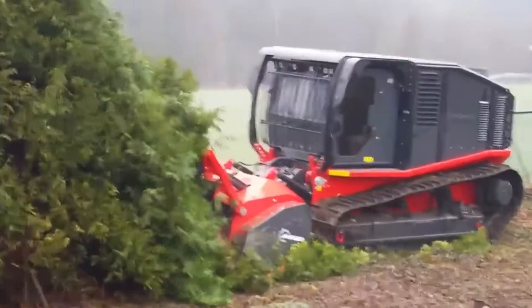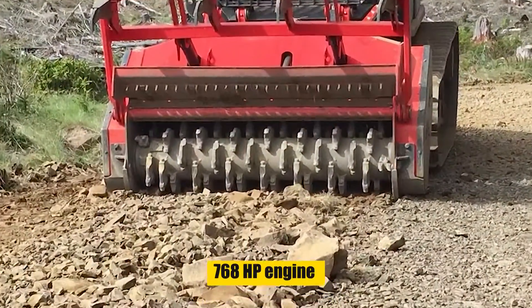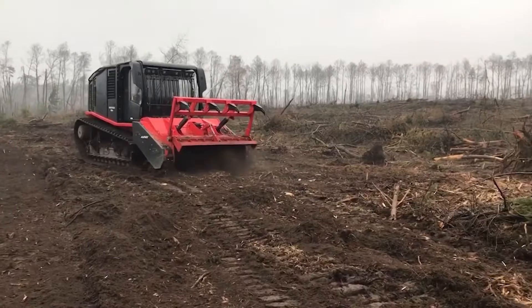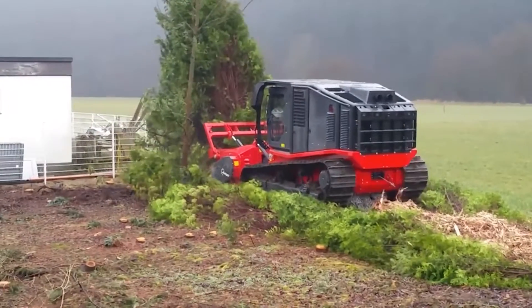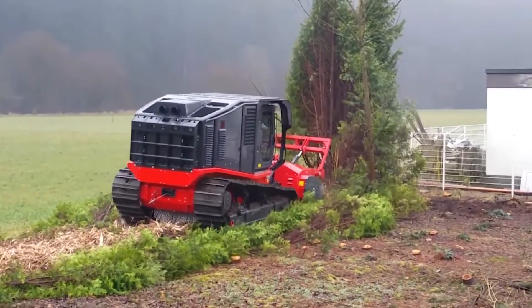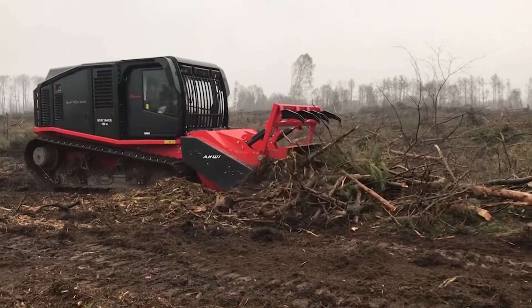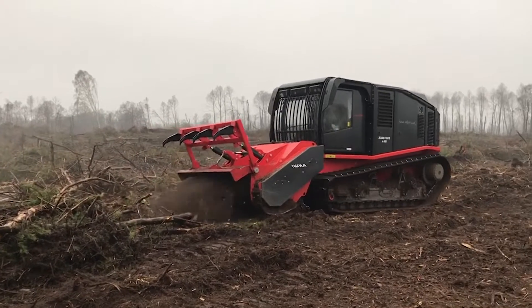Next up is the Raptor 800, a high-performance mulcher designed for the toughest terrain. Its 768-horsepower engine powers through dense vegetation, making it perfect for land clearing and forestry management. With its robust build and advanced mulching technology, the Raptor 800 can handle trees, brush, and stumps with ease. Its key advantage is its ability to work in challenging conditions where smaller mulchers would struggle, outperforming most in its class with its combination of power and durability.